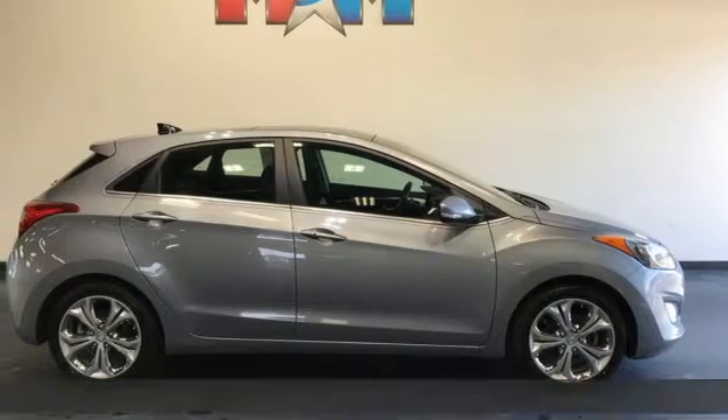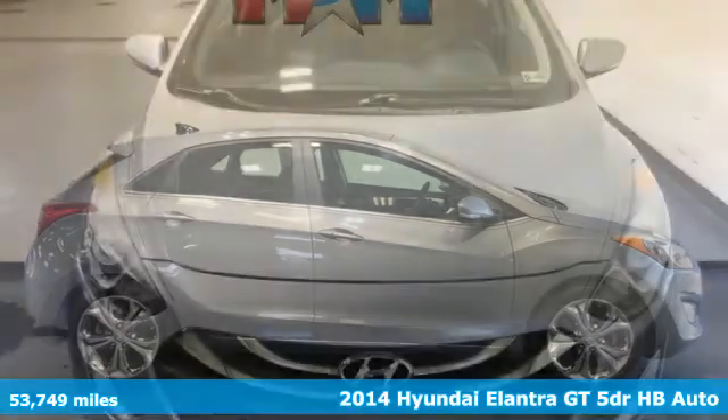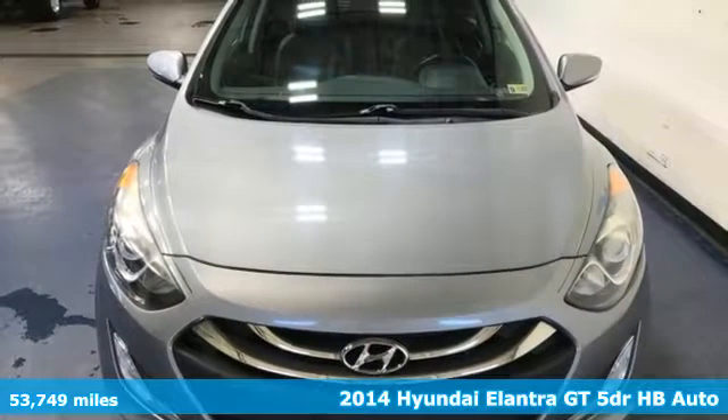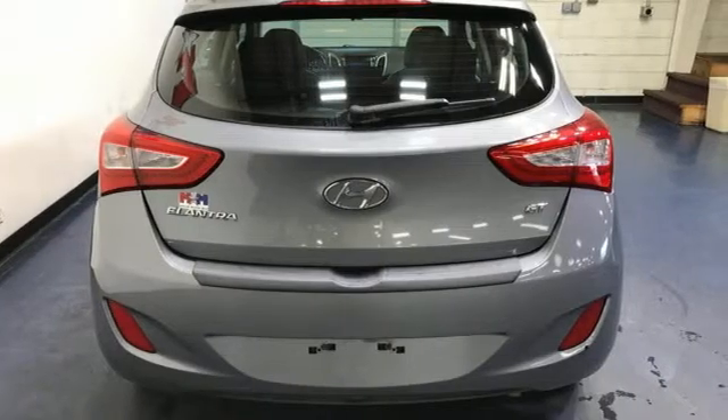Here's a 2014 Hyundai Elantra GT. Hyundai's attention to detail means a better driving experience for you. And get ready for an impressive combination of features.